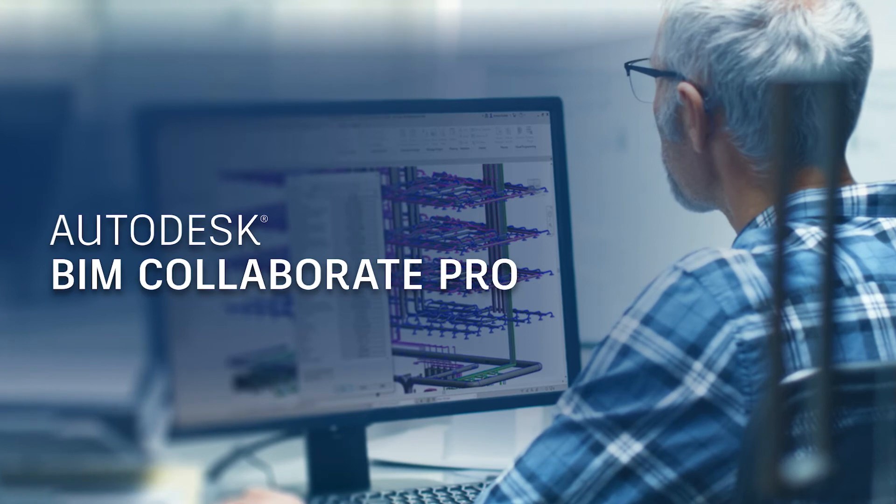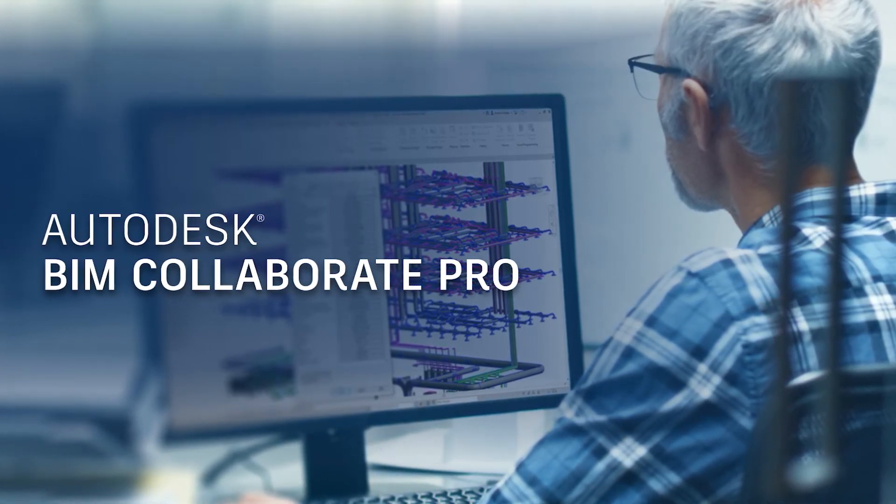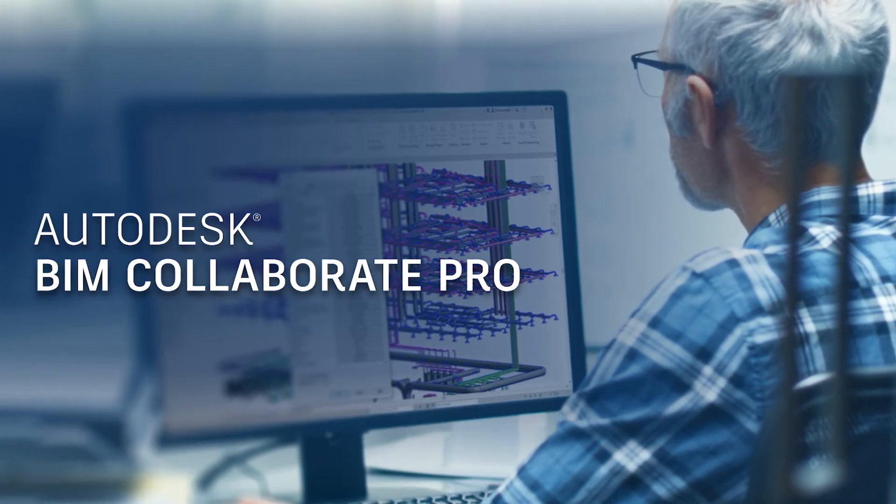And if 2020 has taught us anything, it's that this is how BIM collaboration has to work. Now we can fulfill this vision — a milestone we also wanted to reflect in the name. That's why BIM 360 design is becoming Autodesk BIM Collaborate Pro. If you subscribe to BIM 360 design, you will soon be able to connect to the Autodesk Construction Cloud and take advantage of this enhanced offering.